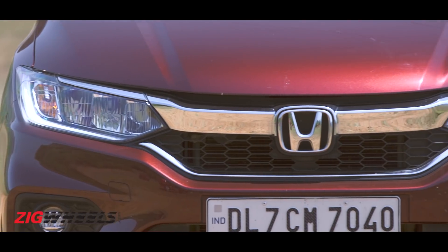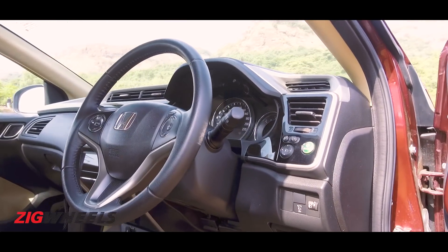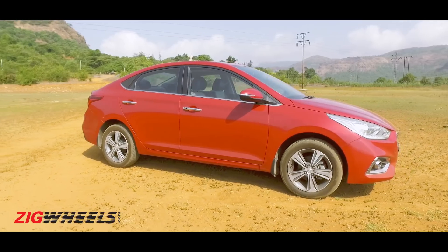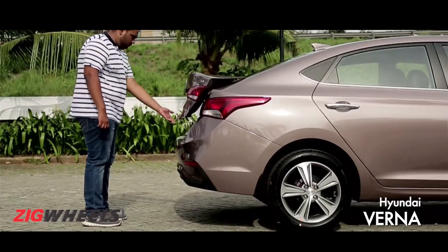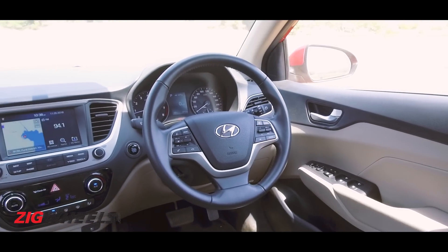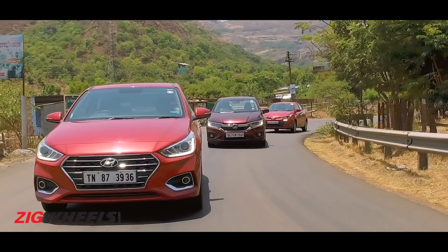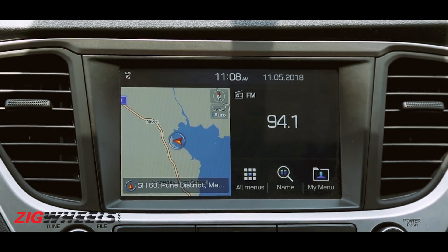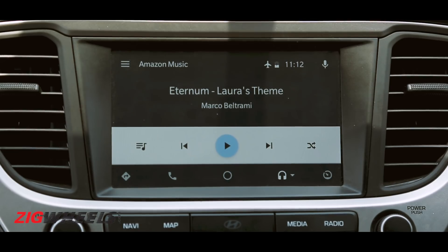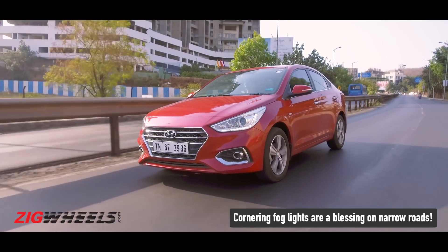The Honda City packs in exclusives such as all-LED lighting, a touch panel for climate control, an 8-speaker sound system and reach adjustment for the steering. But compared to the Yaris and the Verna, it lacks rear parking sensors and a rear curtain. The Verna borrows ventilated seats, a hands-free smart trunk and projector fog lamps from the Elantra. There's no real missing feature in the Verna per se, except for paddle shifters, which makes it the best balance in our books. The 7-inch touchscreen on the Verna is the easiest to use, has the best graphics and supports Android Auto and Apple CarPlay, plus dynamic reverse guidelines and cornering fog lamps — nice to have features.